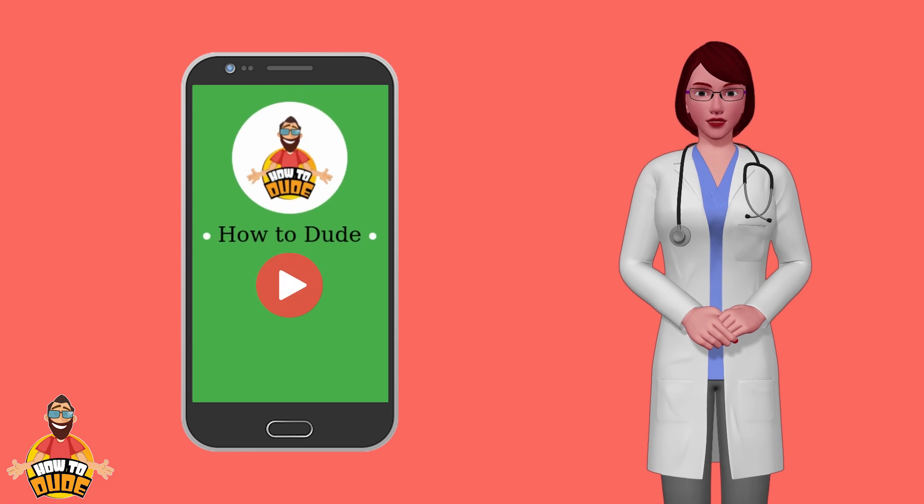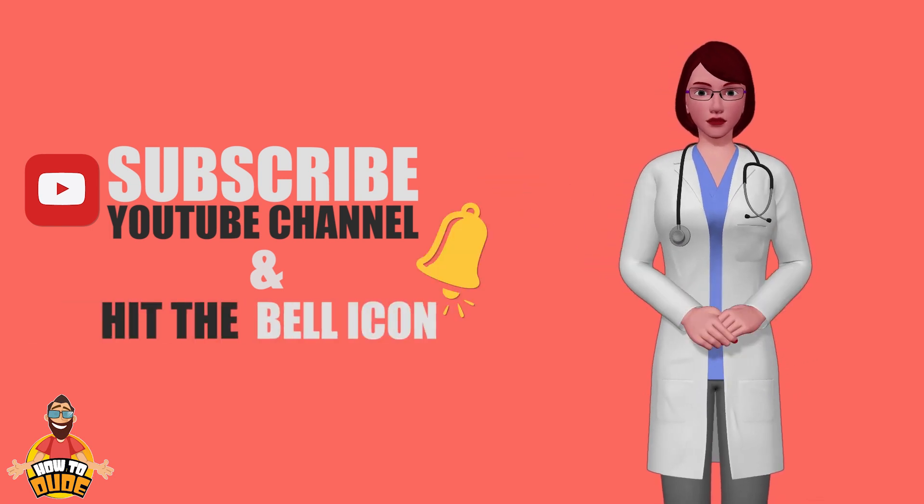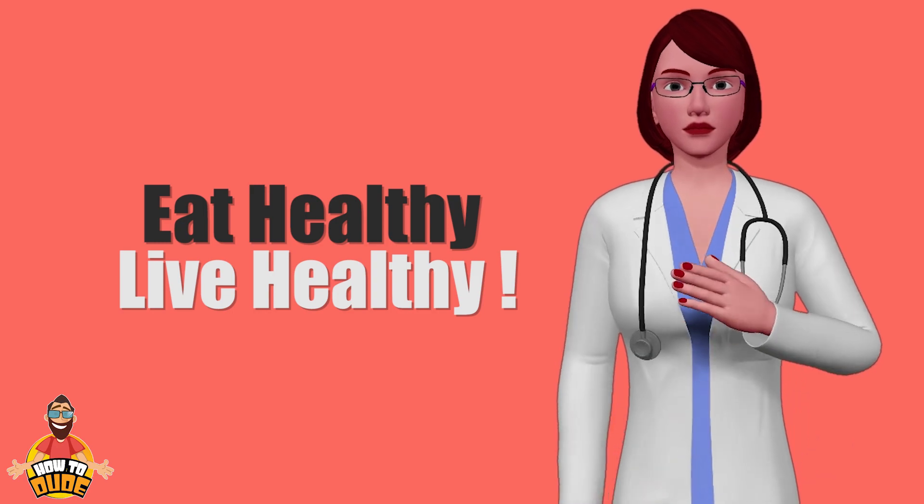If you have found this video useful, like, share and comment. For further videos and updates, please subscribe to our channel and hit the bell button so that you don't miss any updates. See you next time with another informative episode. Till then, eat healthy, live healthy.